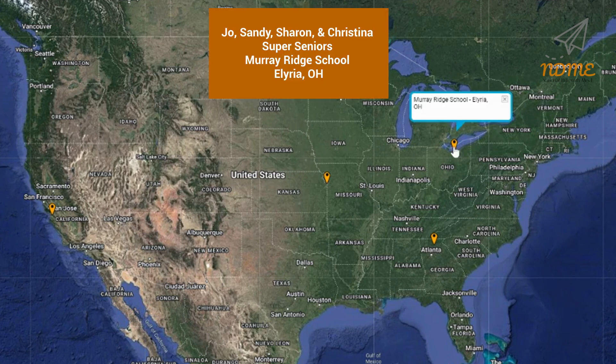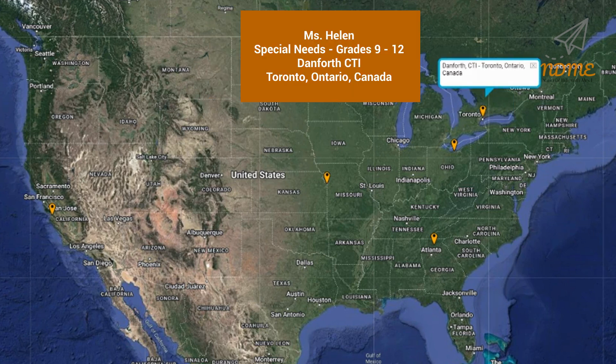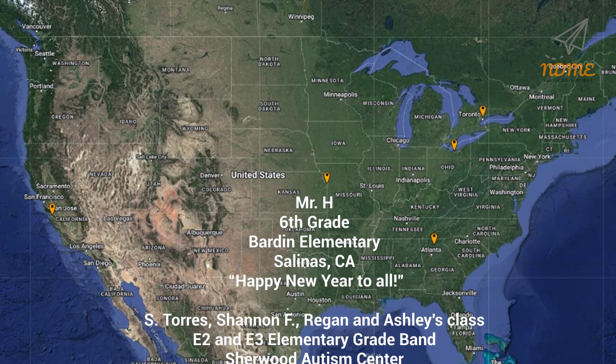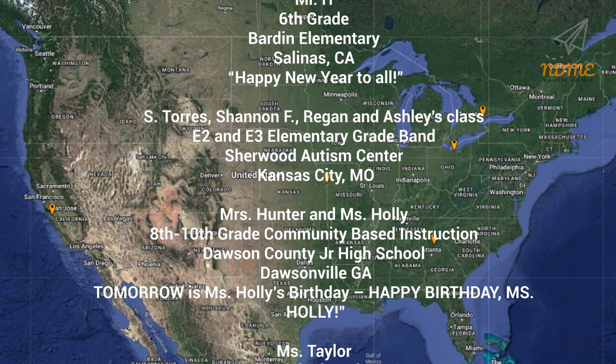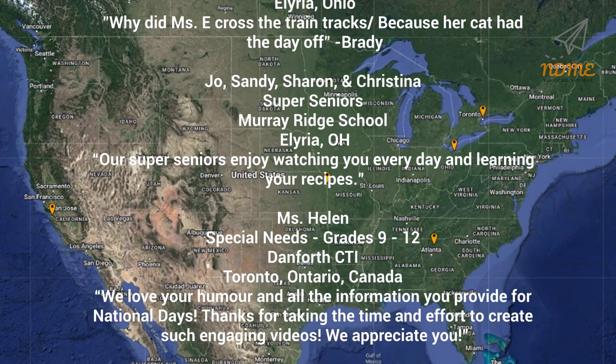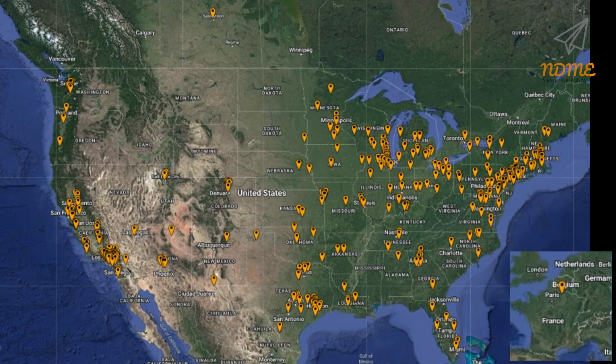And circling back, we also have Joe, Sandy, Sharon, and Christina, and all of the super seniors at Murray Ridge School in Elyria, Ohio. Our last shoutout today goes out to Ms. Helen and everyone in the special needs grades 9–12 program at Danforth CTI in Toronto, Ontario, Canada. Thank you so much for watching and thank you for your support — I hope you loved your shoutout. Teachers, if you'd like to get your class a shoutout, just complete the Google form — the link can be found below this video in the description. And here is our updated Super Spectacular Shoutout map!